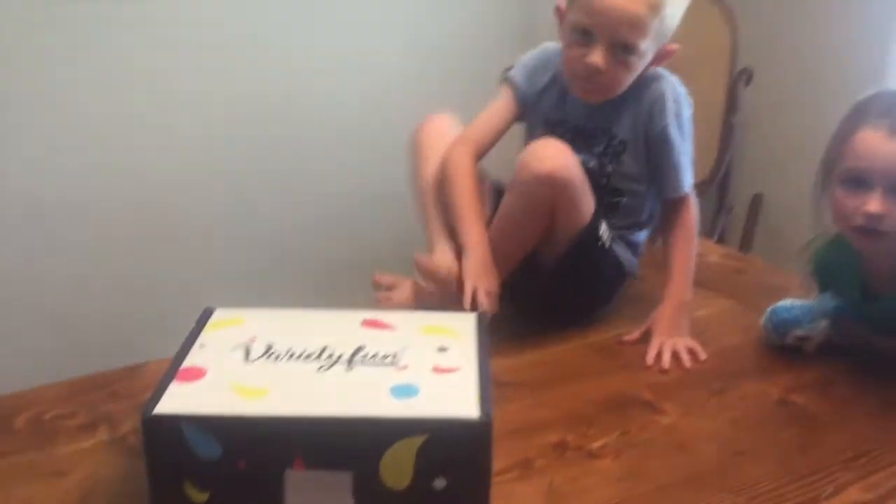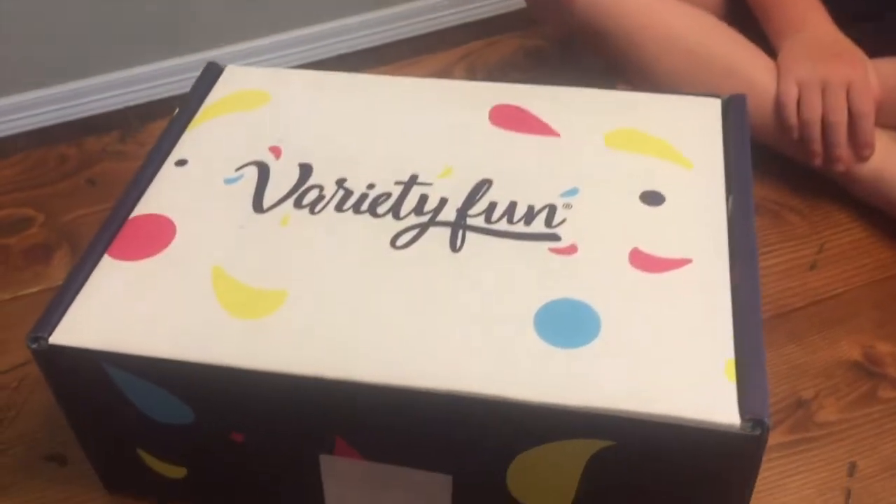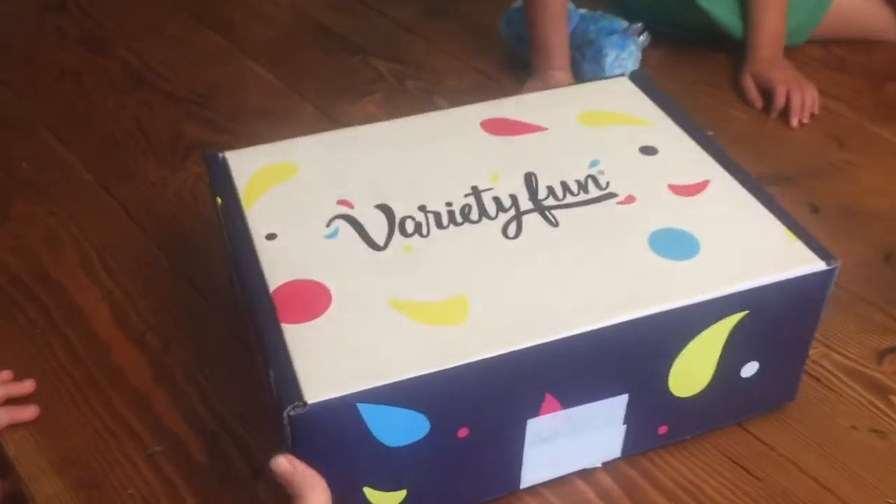Get online to varietyfun.com and check it out. We're going to open up this box — I've had it for a few days and the kids have been asking and asking what it is. I didn't tell them until now because I didn't want them to nag me about opening it. It's a great time because I'm about to have surgery, so it'll be great to have snacks for them to pack in their lunches and take in the car when we're traveling while I'm kind of out of pocket.